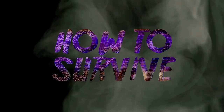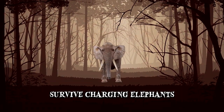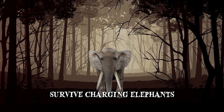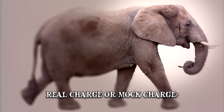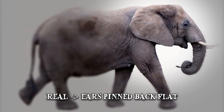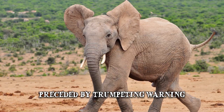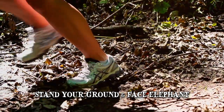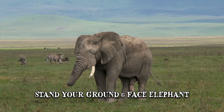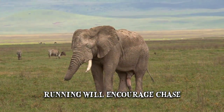There are a few techniques that you can apply in order to survive a charging elephant if you are on foot without a vehicle nearby. First, you should establish whether it's a real charge or a mock charge. When the charge is real, an elephant's ears are pinned back flat. If it's a mock charge, the ears are relaxed or fanned out. A real charge is commonly preceded by a trumpeting warning. You're more likely to survive if you stand your ground facing the elephant than turning your back and running. If you stand still, the elephant might give up the charge because it will perceive you as non-threatening, while running would encourage a chase.